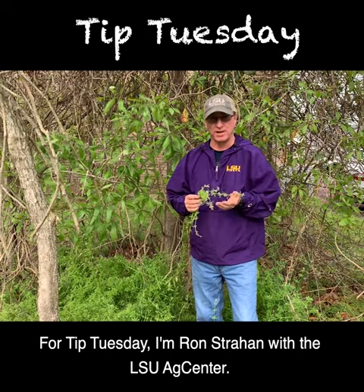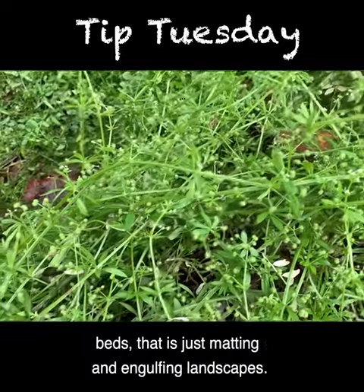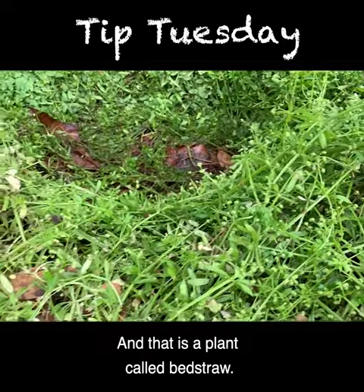For Tip Tuesday, I'm Ron Strahan with the LSU AgCenter. You may be noticing a plant in your landscapes right now, maybe in your flower beds, that's just matting and covering and engulfing landscapes, and that is a plant called Bed Straw.